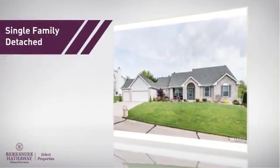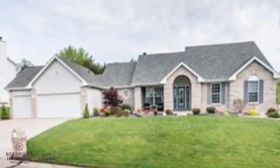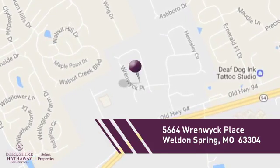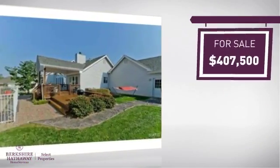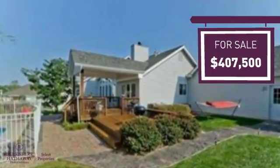This home is a great choice for those looking for comfort, convenience, and the privacy of their own home, and it's located in this area. Currently listed at just over $400,000, it offers an excellent value for the area.